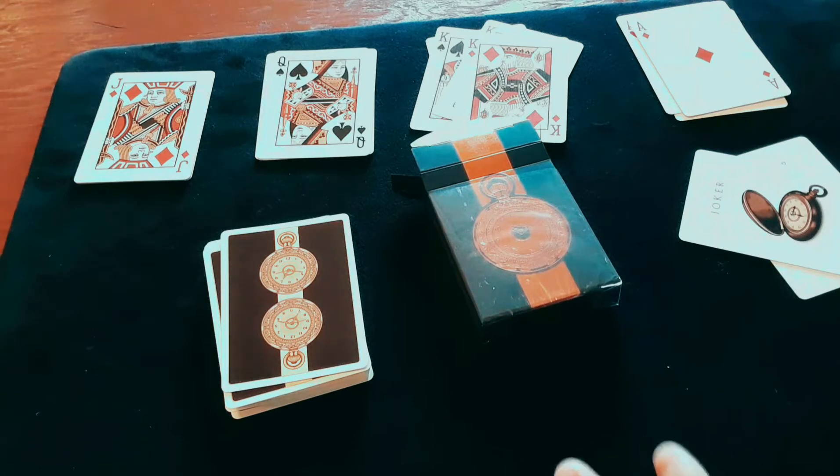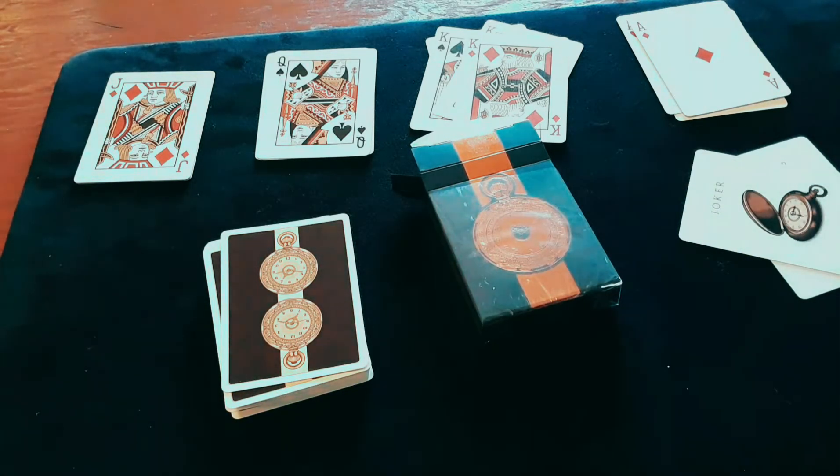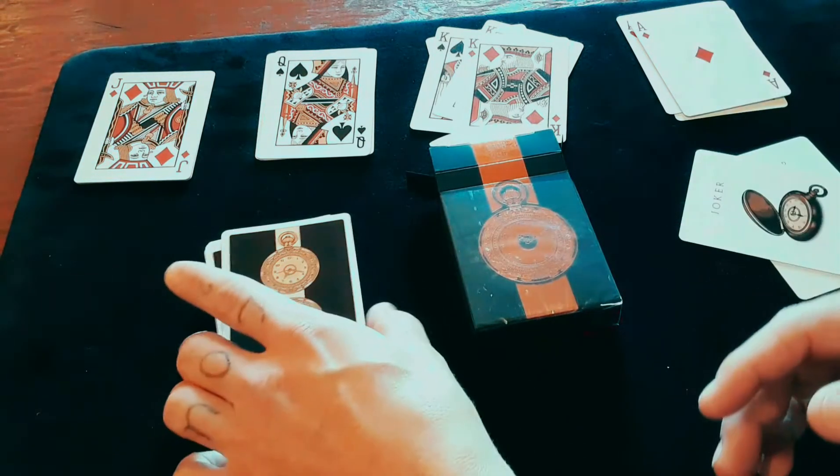Emily and Bill have put out a few different decks, with the 11th Hour being the first. There's also Elevation, the day and night edition — the day edition coming up soon — as well as the Breakthrough playing cards, not to mention the Black Roses, the Advocates, and everything else. These cards are special.